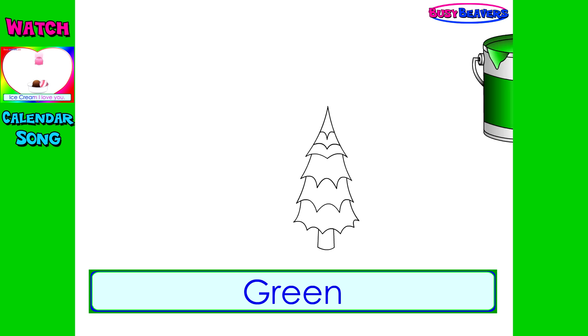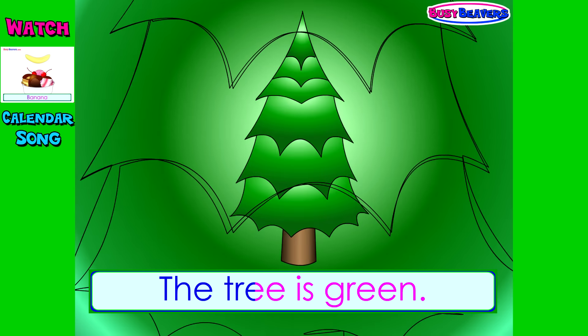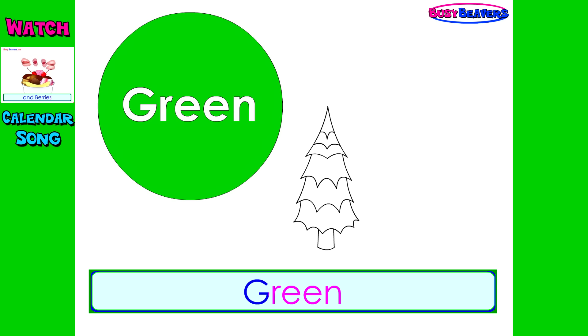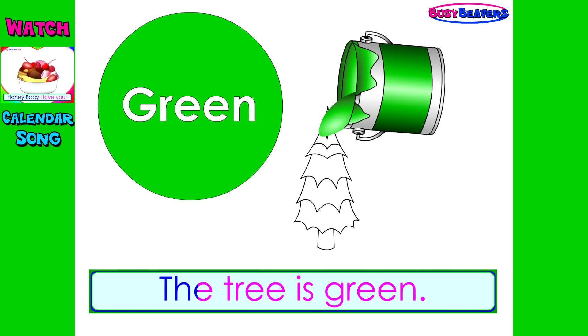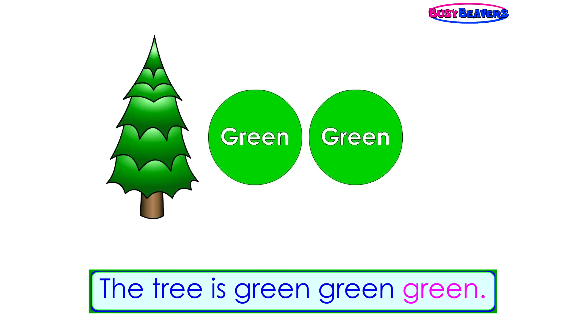Green, green, the tree is green. Green, green, the tree is green. Green, green, the tree is green.